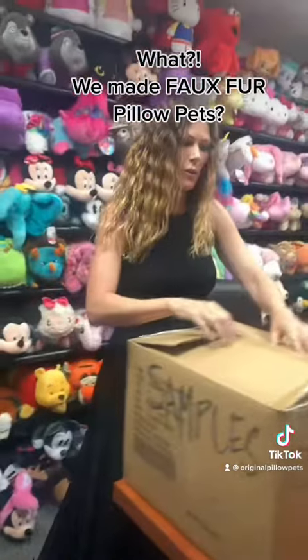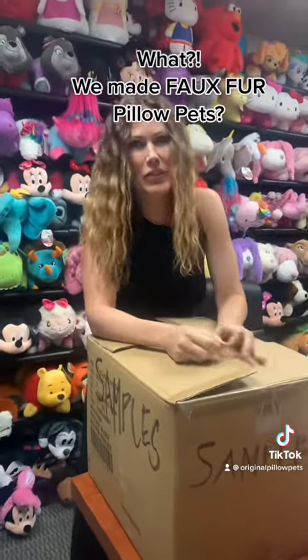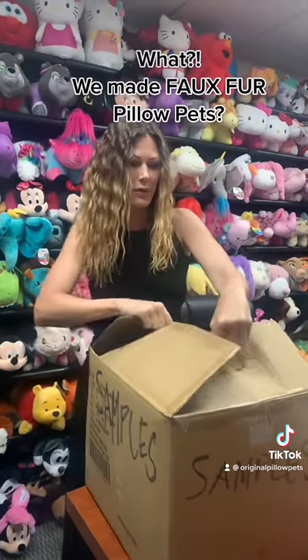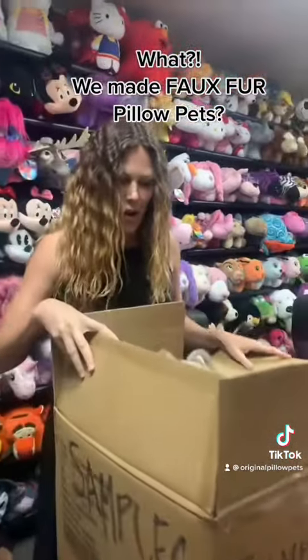As you guys know, we've been purging and cleaning out the warehouse. And when you've been in business as long as we have, you accumulate a lot of stuff. But anyways, let's open this up. Oh, wow.